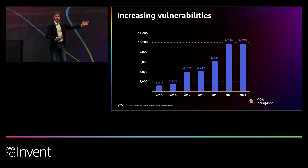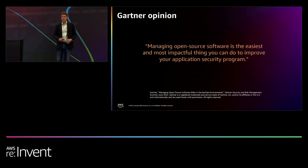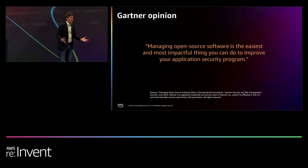It's this kind of data — what's happening in the real world — that caused Gartner to make a really bold statement last summer. This is a rare statement; they're not usually this blunt. They said: managing open source software is the easiest and most impactful thing you can do to improve application security. They're trying to get people to understand that these are where the threats are.